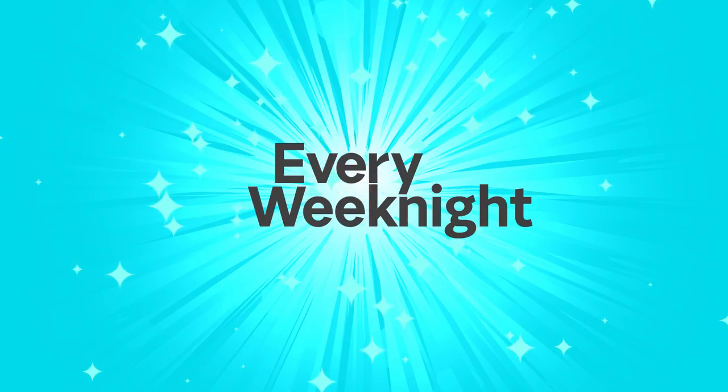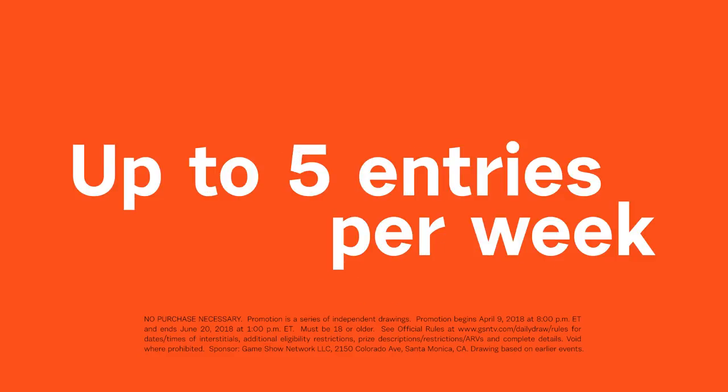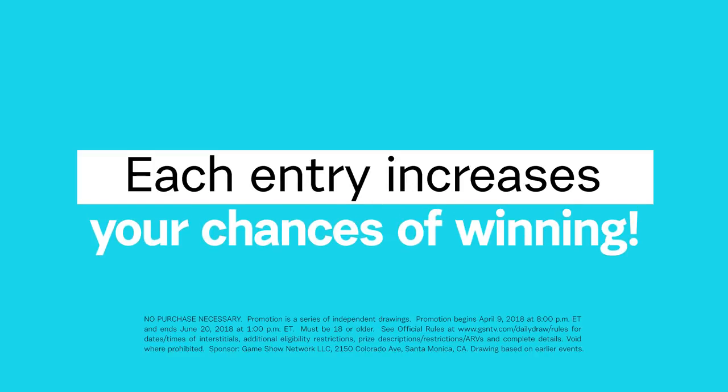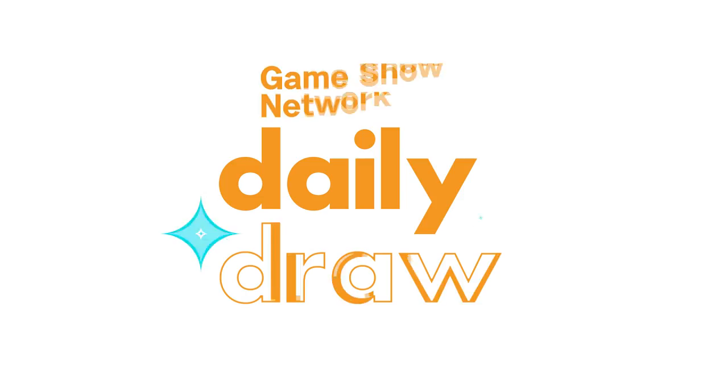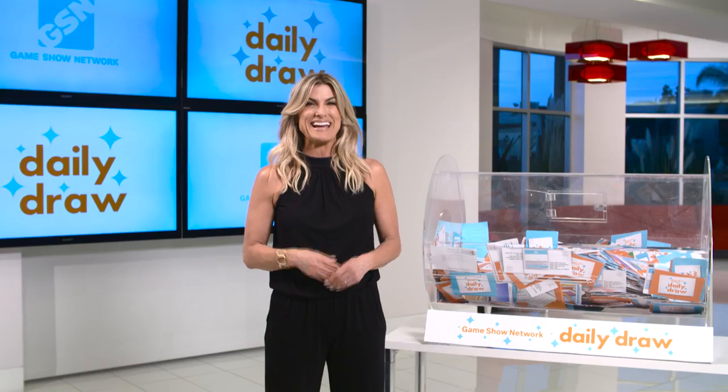Come back every weeknight to get a new code word and earn more entries, up to five per week. Each entry increases your chances of winning. Be sure to watch Daily Draw weeknights at 7 p.m. and see if I announce your name on TV. Good luck!